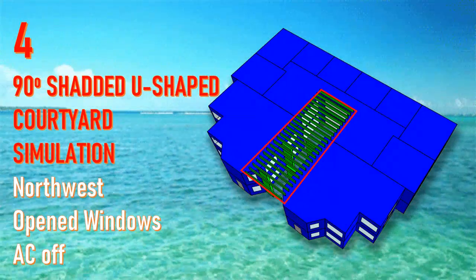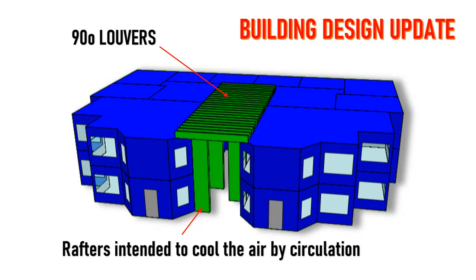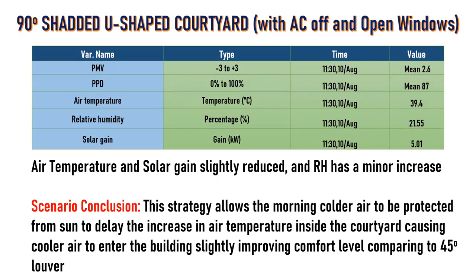The fourth scenario is similar to the third but with louvers fully opened, and rafters added to cool the air by circulation. This strategy allows the morning colder air to be protected from the sun, which delays the increase in air temperature inside the courtyard and allows cooler air to enter the building.